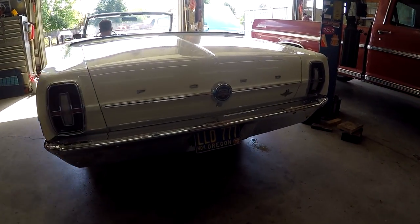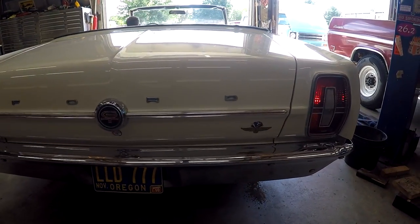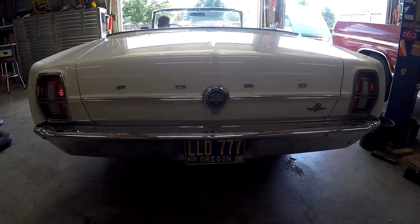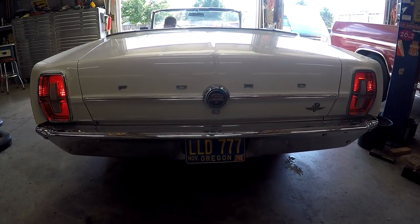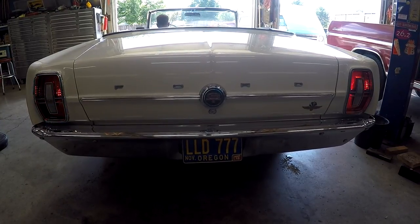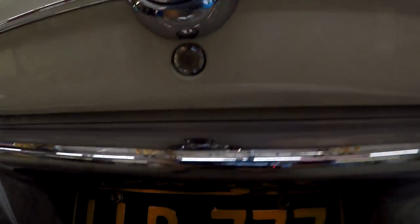I wanted to show you that the lights work — I forgot to show this earlier. The taillights are on right now, we've got brake lights, turn signals — left and right — and the license plate light is working.